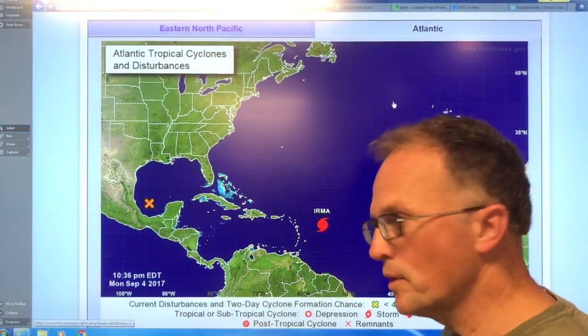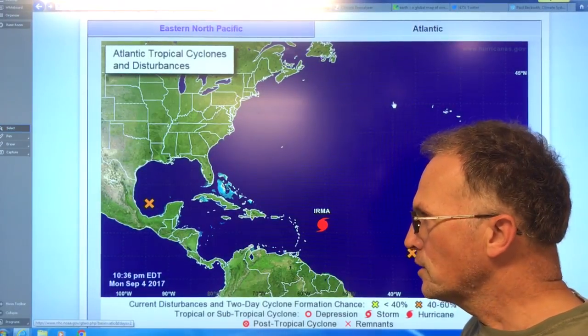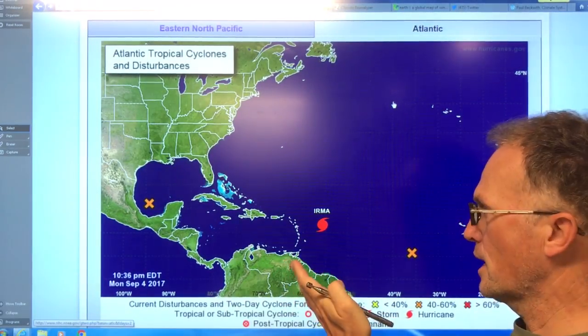Hi, I'm Paul Beckwith. I'm going to continue my teaching videos on how to use the various tools to see what's going on with these large hurricanes.